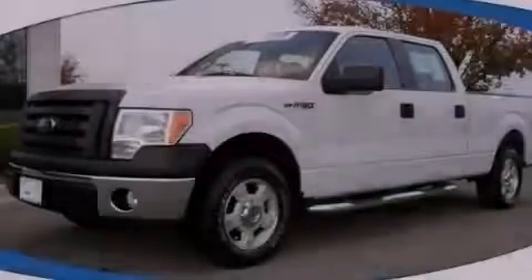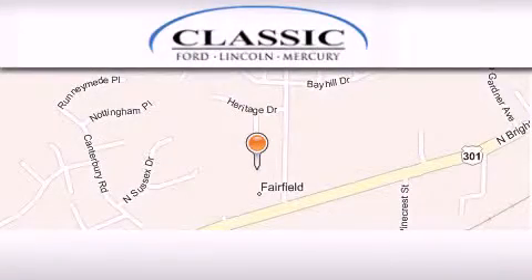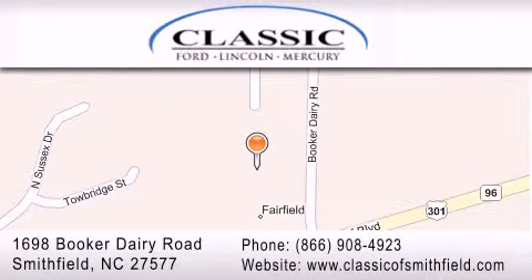Contact us today to arrange your test drive. Classic Ford is located at 1698 Booker Derry Road in Smithfield. Our goal is to exceed all of your expectations to ensure that you'll return for future visits.